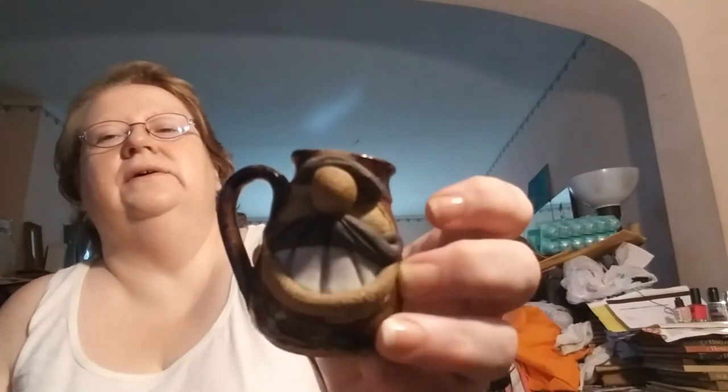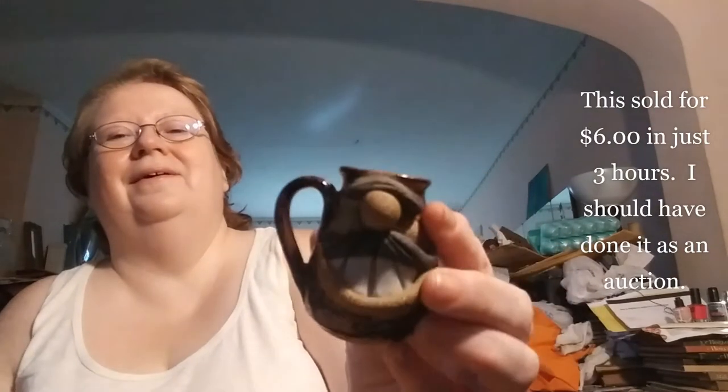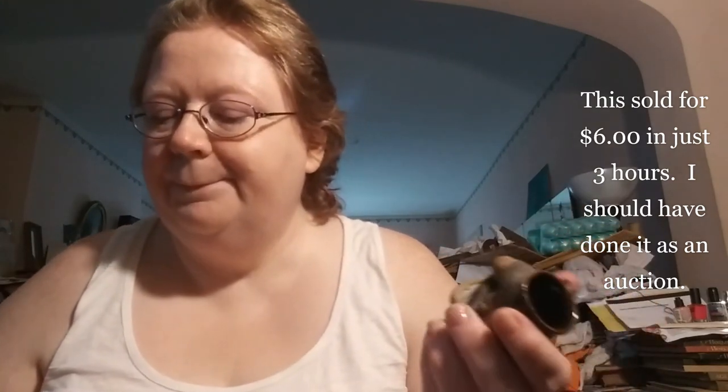This little funny guy — I can't find a maker. I found bigger ones online; it's just stoneware. But he's going to go up just for laughs because he's just so funny. It's a stoneware face mug and he's just going to go up for $6 as a quick buy it now piece. The bigger ones go for twice that and they're not that much bigger.